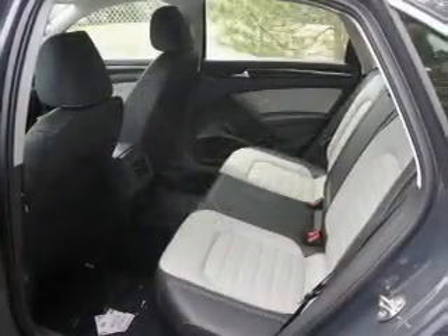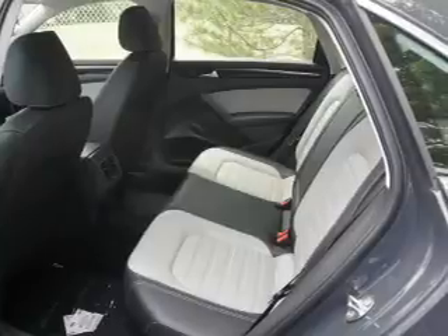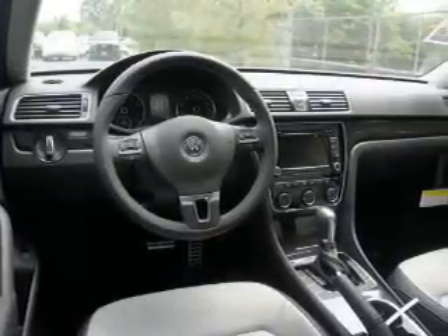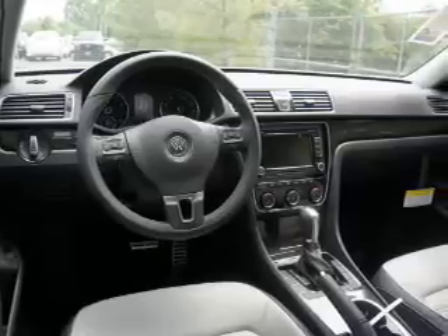Inside you'll find Bluetooth connectivity, digital radio, Sirius XM satellite radio, an auxiliary input, steering wheel controls, and a premium sound system.